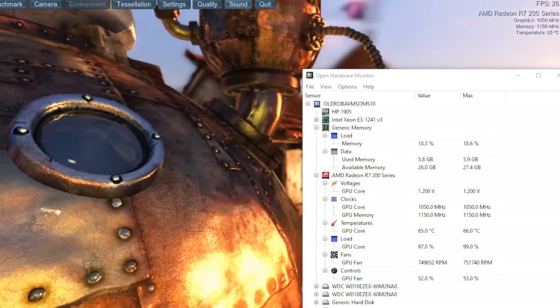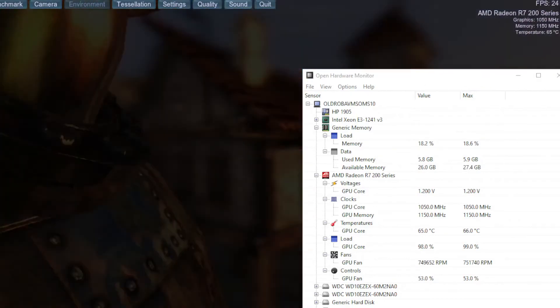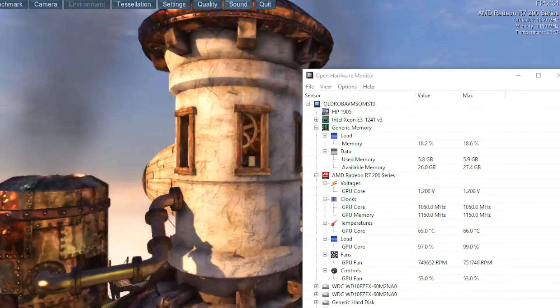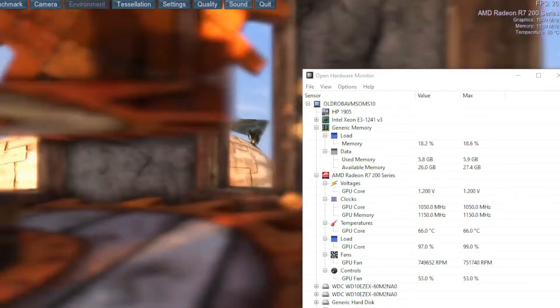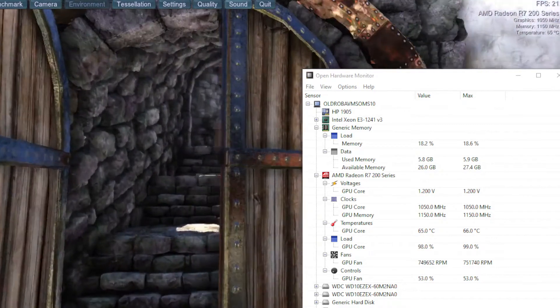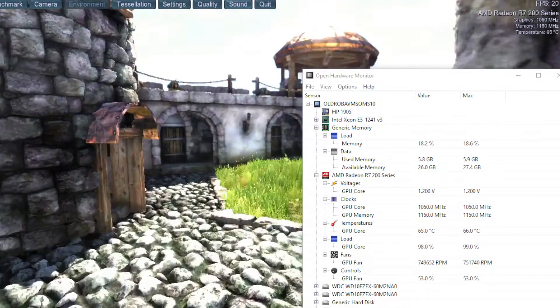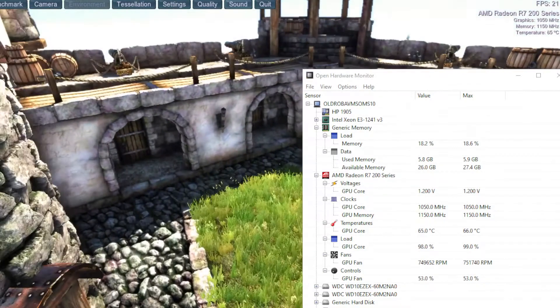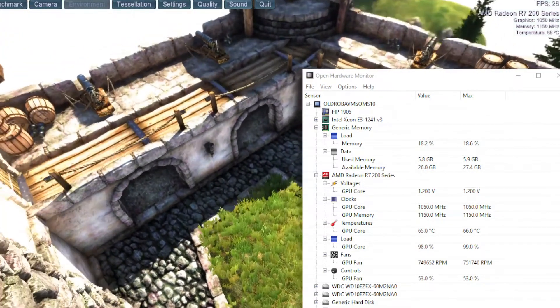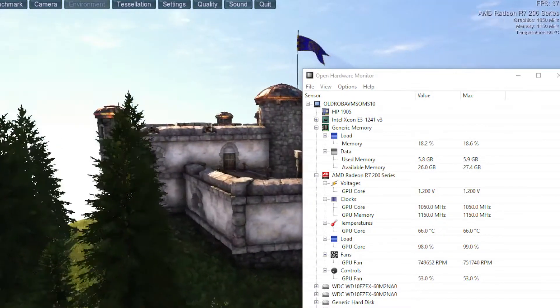Since it uses a 2-pin fan, the card cannot report the RPM properly — the numbers seen during the Heaven run are completely bogus. However, the power delivered to the fan is PWM controlled, so it will allow different RPMs according to load. Despite using a cheap cooling solution, the card does not heat up under load, and remains at 67°C in Heaven, for a delta over ambient of 43°C.